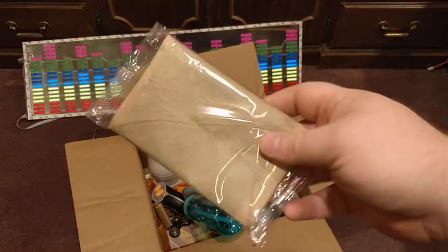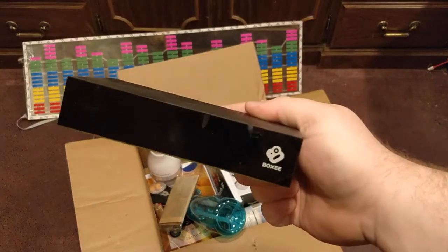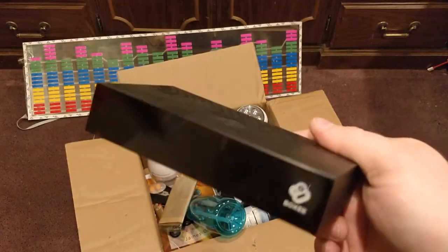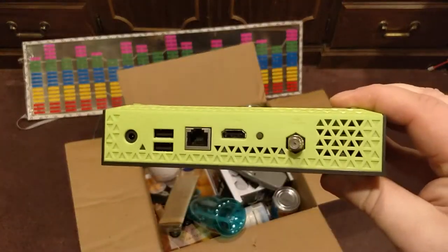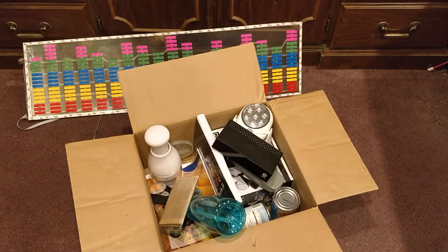Next up, some microwave popcorn. And then you win a boxy box — it's kind of like the original Roku or maybe Chromecast or something like that. It hooks up to your TV and you can watch YouTube and stuff on it. It does not include the power cable, but you win that, so good luck finding a power cable for it.